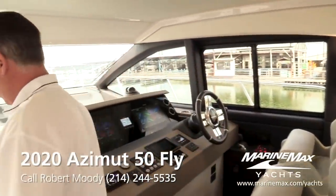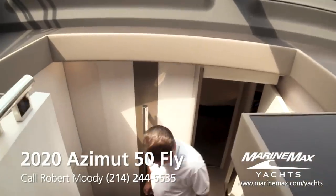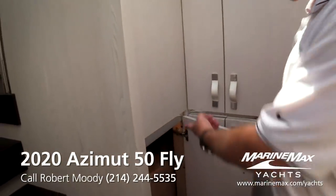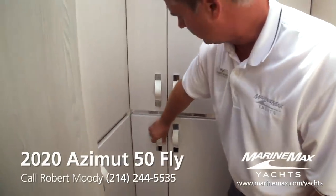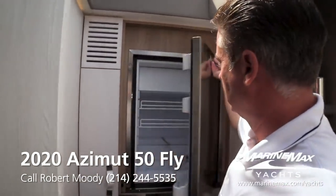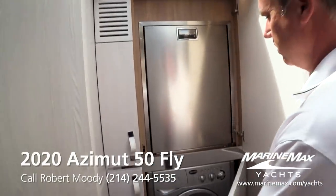Since they moved the galley up, Azimut didn't want to put cabinets above blocking those beautiful windows. So I love what they did down here — they put the pantry on this lower step. You come down the stairs and there are huge storage compartments, storage for food and snacks. And look what they put up here — another refrigerator. So I've got one on the back deck, two in the galley, and an extra one down here in the pantry. And if you're on the boat for a while, there's also a combination washer and dryer so you can wash your favorite outfit before going to dinner that evening.